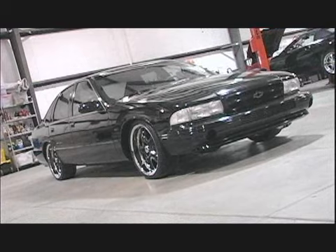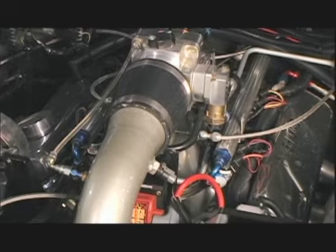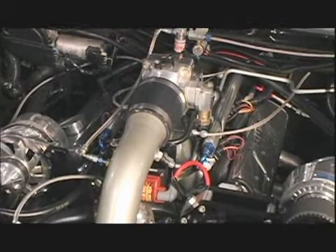The first go-around he had with it, he had a 383 built with a Vortech supercharger on it and 12 pounds of boost. When he brought it to us the car made like 408 horsepower — nowhere near what it should have made. So we went through and redid the 383 ourselves.